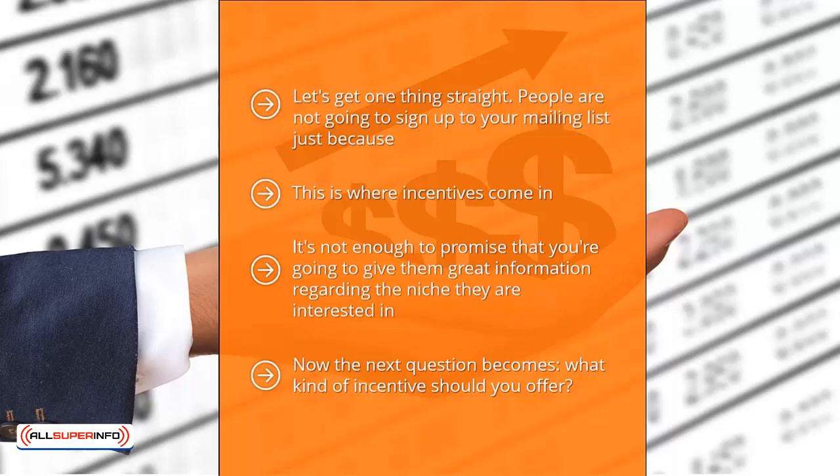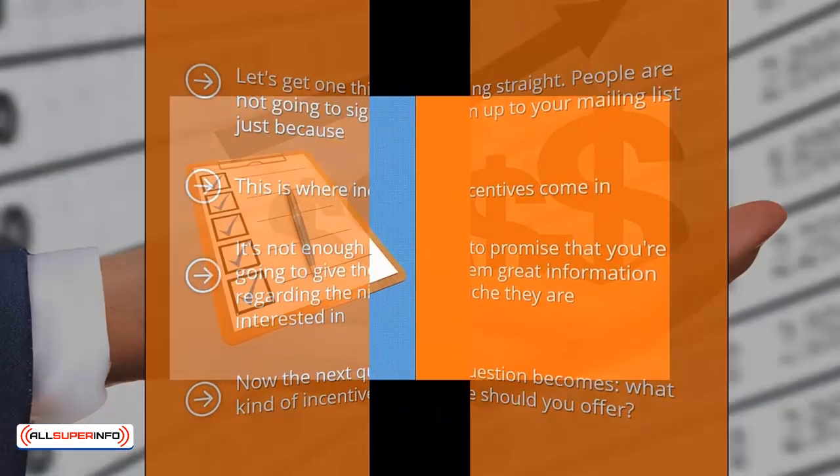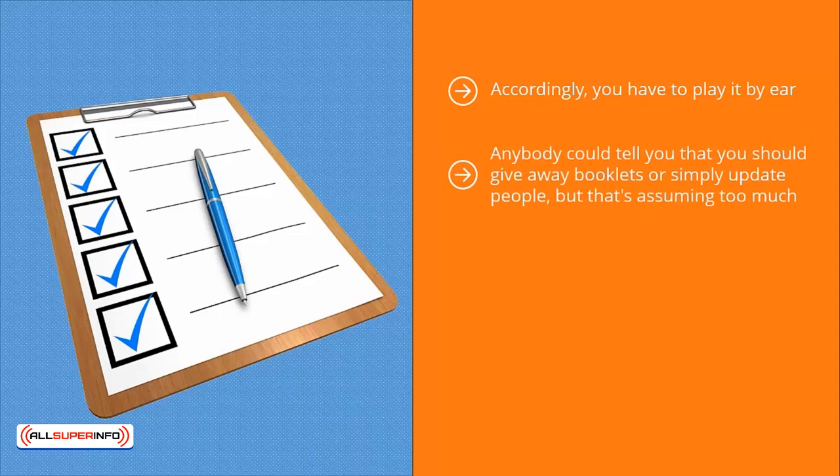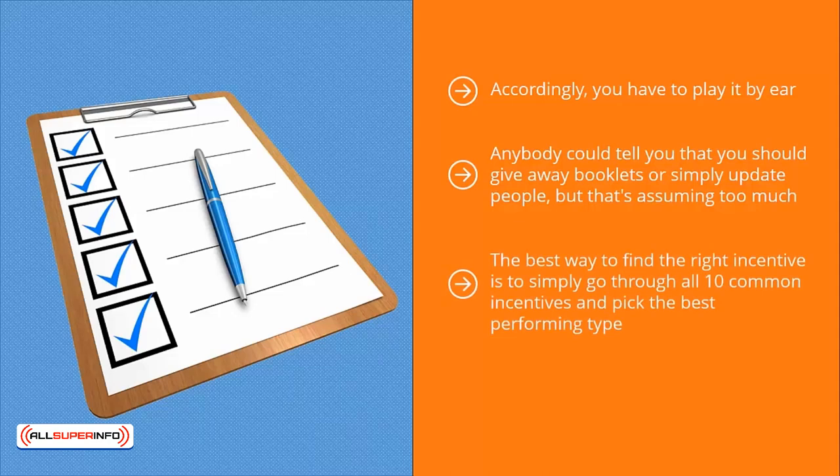The winning incentive varies from niche to niche and also varies based on the sources of traffic that you have. Accordingly, you have to play it by ear. You should offer the 10 common types of incentives laid out below in sequence. Once you've gone through all 10, look through your conversion records and pick the incentives that got the most sign-ups. That's the best way to know. Anybody could tell you to give away booklets or simply update people, but that's assuming too much — people in your niche might prefer something else.